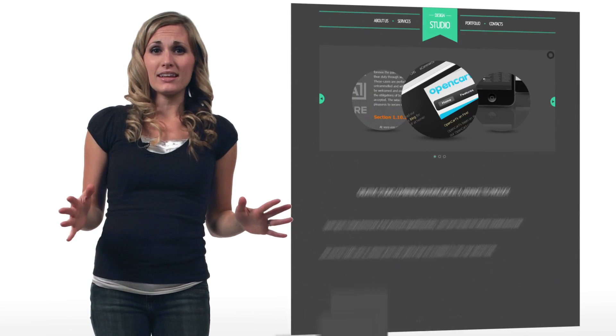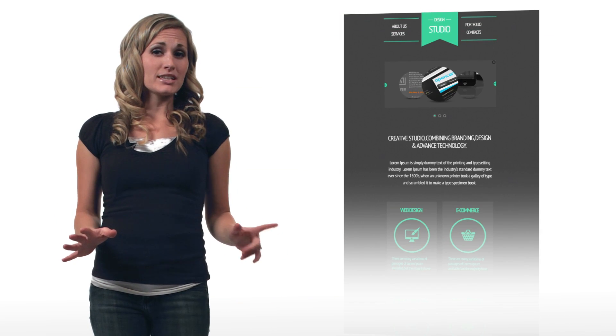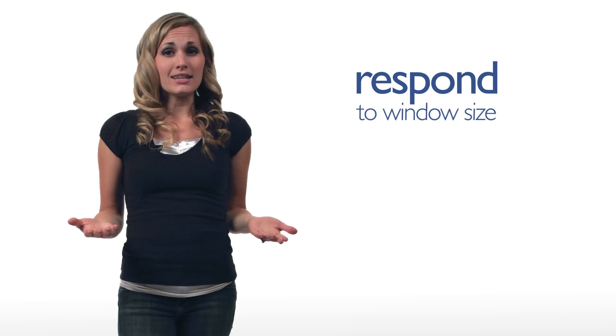So what is responsive design? Basically, when a website is responsive, it means the site automatically adjusts to display its content perfectly in whatever size screen it's being viewed. So responsive websites respond to the size of window they're in.